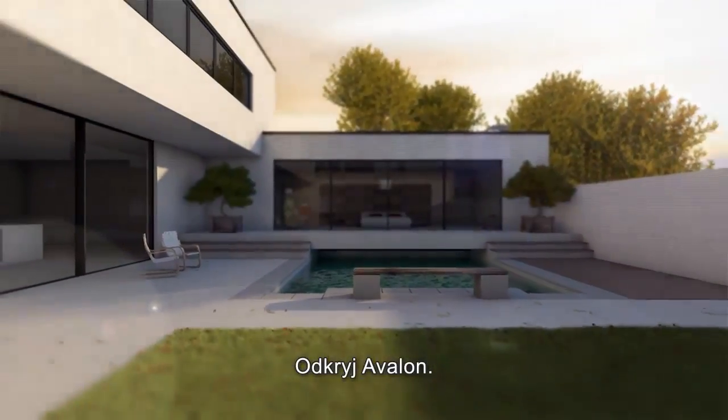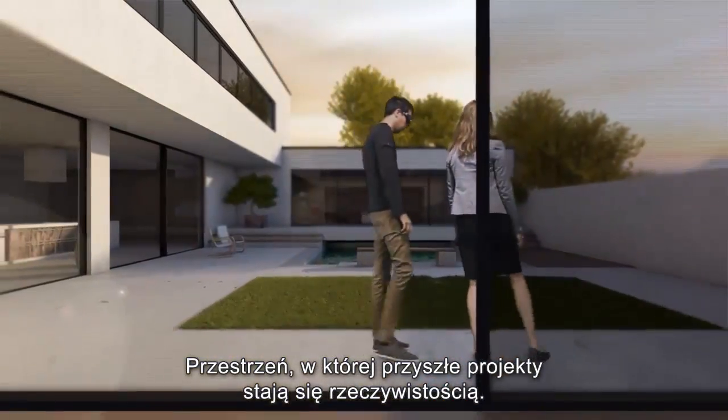Discover Avalon. The space where future projects become a reality.